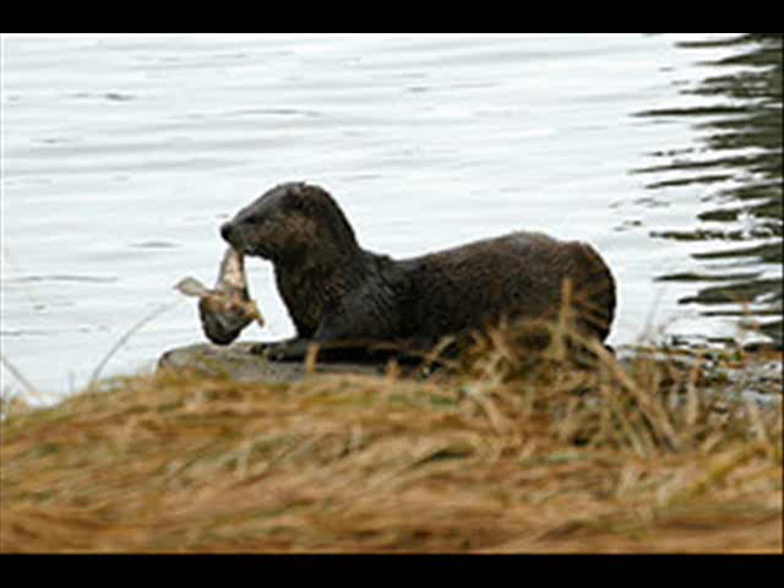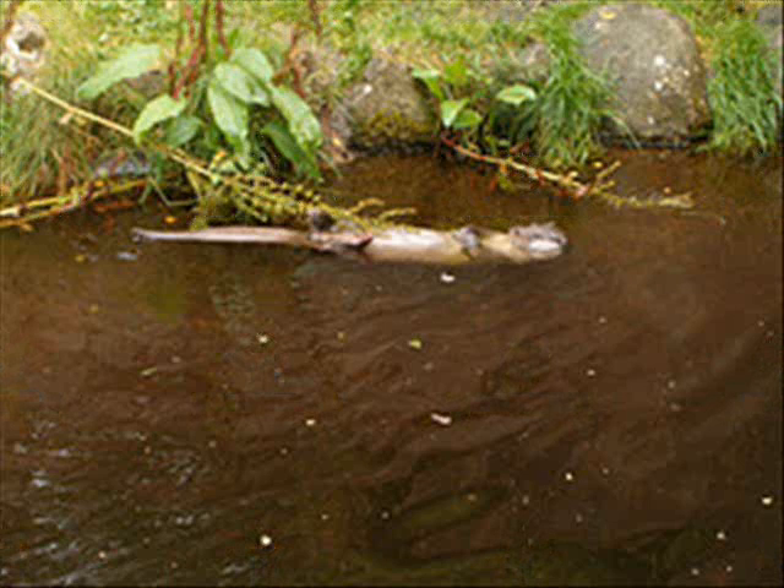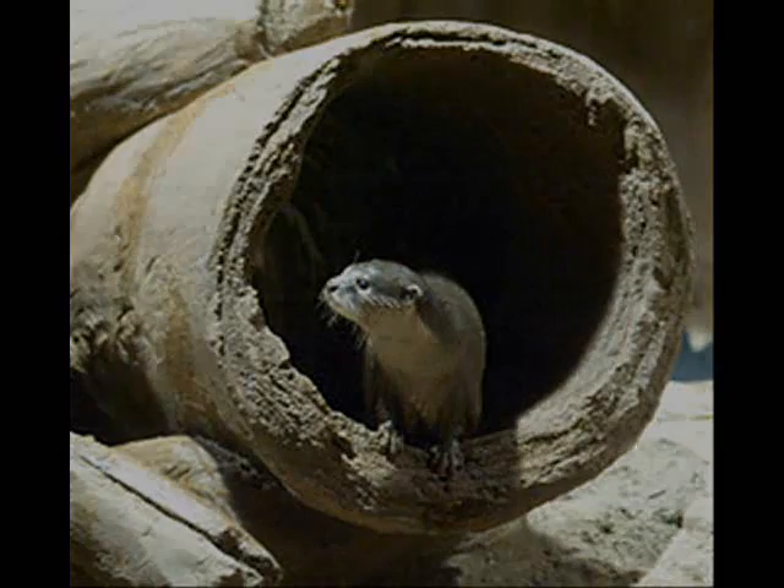This is the river otter. They have long, slender, sleek bodies with a tapered tail that helps them to swim. The fur is 2.5 inches thick. They eat fish, shellfish, crustaceans, snails, beetles, amphibians, and other small mammals that help to keep species down.